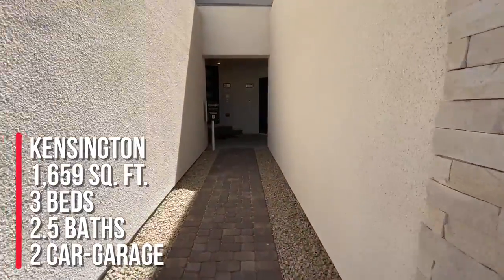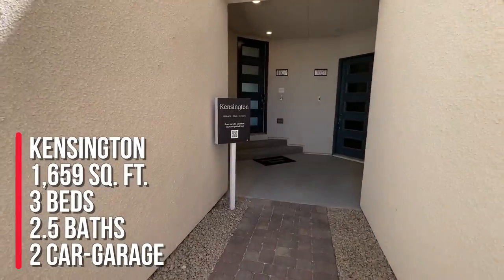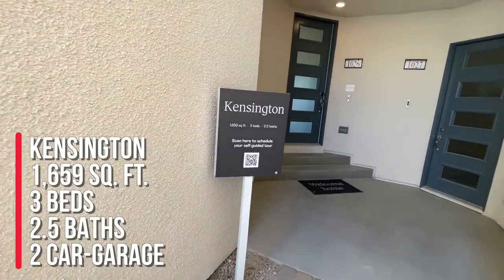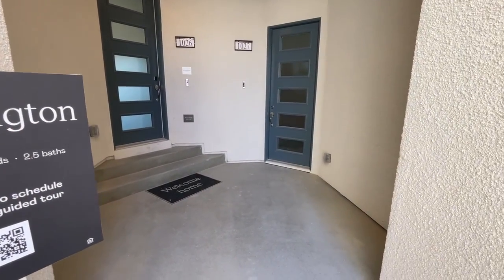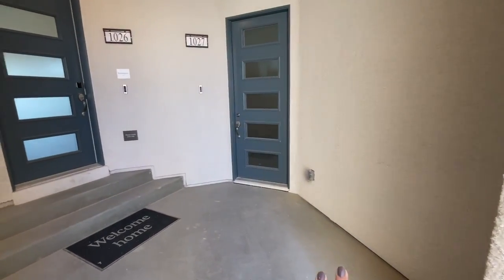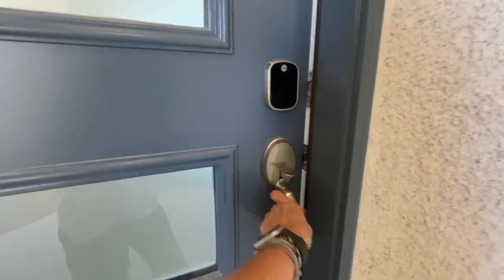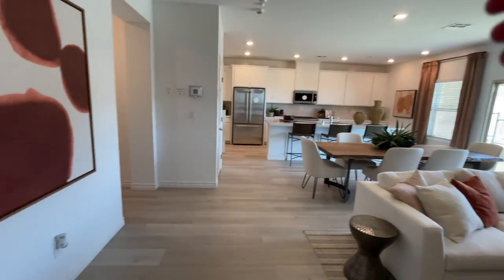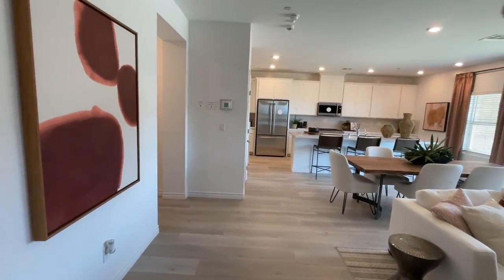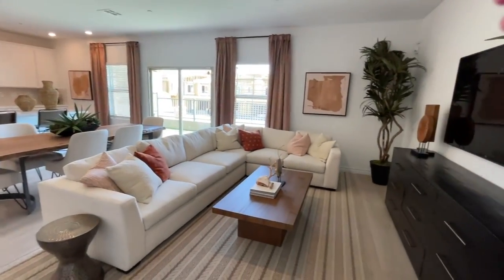We're gonna check out this Kensington model. These are all considered townhomes and there are like three units together. The Kensington is 1,659 square feet with three bedrooms and two and a half bathrooms. Kind of like this little entry right here — probably another Kensington there and a Kensington here. I actually like this layout, this is very nice.